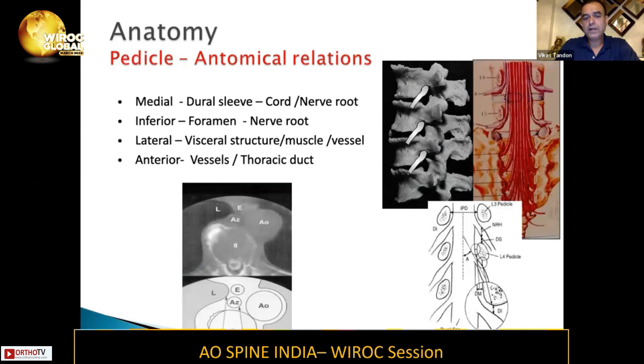There are certain anatomical relations which are very important to know and visualize in 3D when you are placing this in a patient. Medially, you will have the dural sleeve, or the cord or the nerve root when you're on the medial border of the pedicle. Inferiorly, you will have the foramen, which carries a nerve root. Laterally, you will have visceral structures — muscle or a vessel. And anteriorly, again, you will have vessels and the thoracic duct in the thoracic spine.